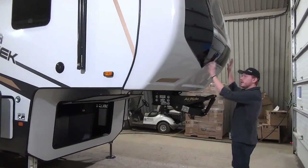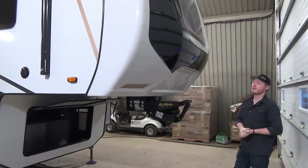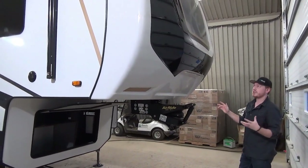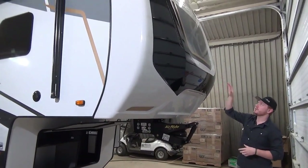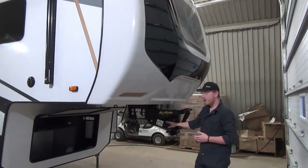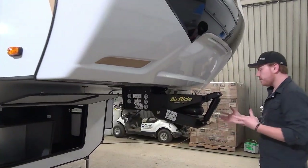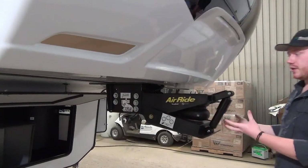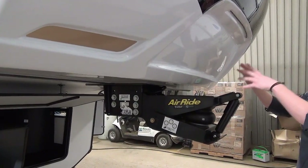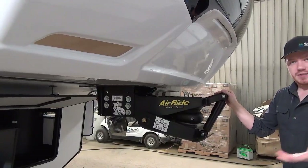First, the new look — this whole nose cap is beautifully painted automotive paint from factory. It looks gorgeous, very high class. I love the gold and black and gray accents that they've done. We've got the upgraded Air Ride Trail Air pin box from Lippert. It's a multi-component system that's going to reduce a lot of the shock transferred to the truck and trailer in transit, which is really important for these heavier units going long distances.